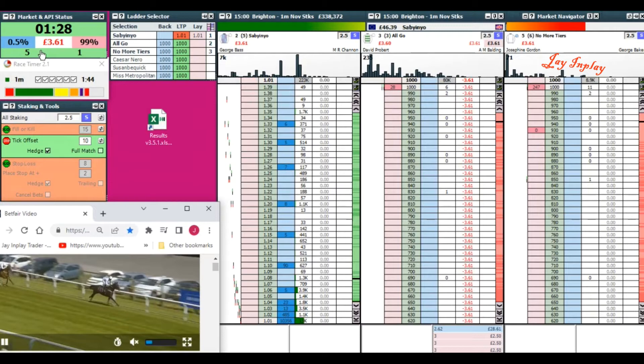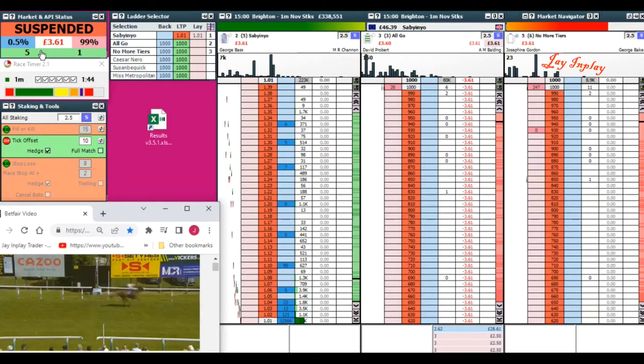So I took a loss there. It was a short race so I had to deal with it quickly. The sucker took three pounds 61 — you saw it flash up to about 13 pounds. It was the wise thing to do; granted I could have got away with it when the market suspended, but we're not in this game to gamble.